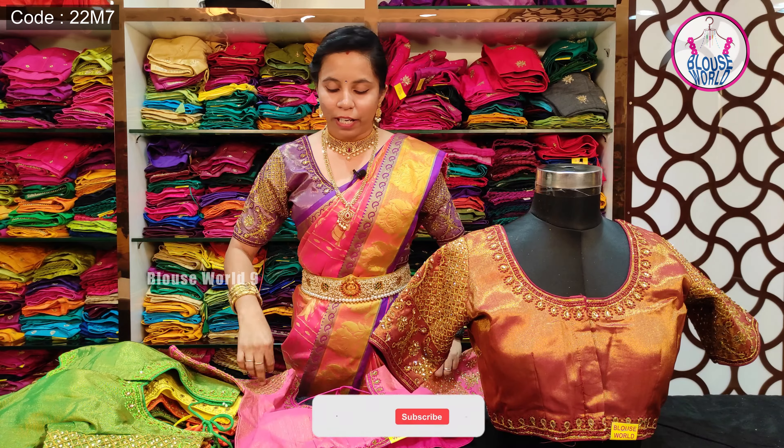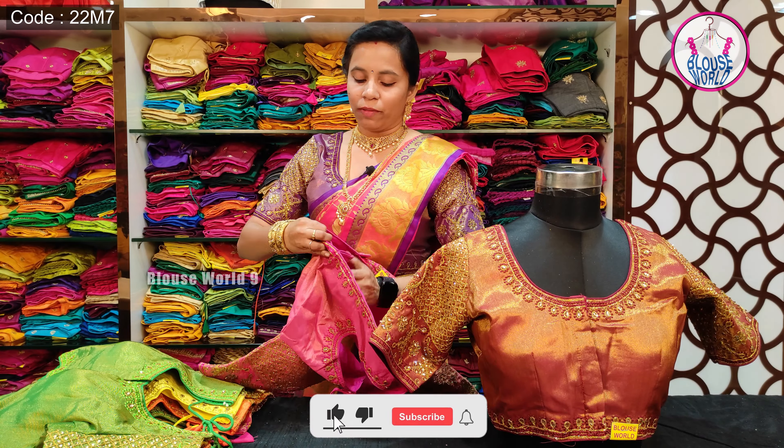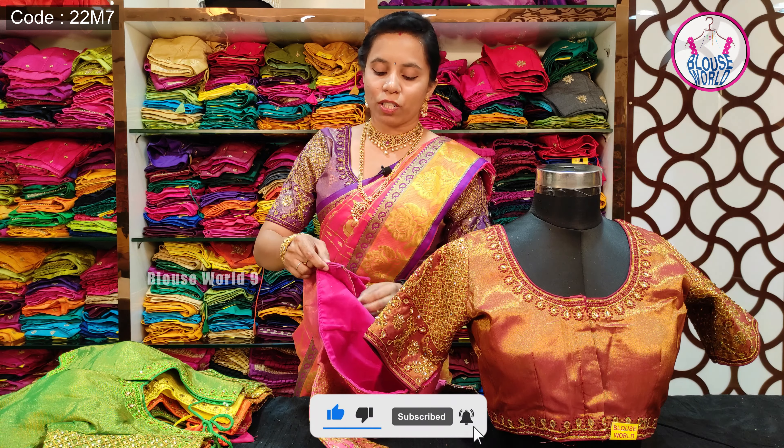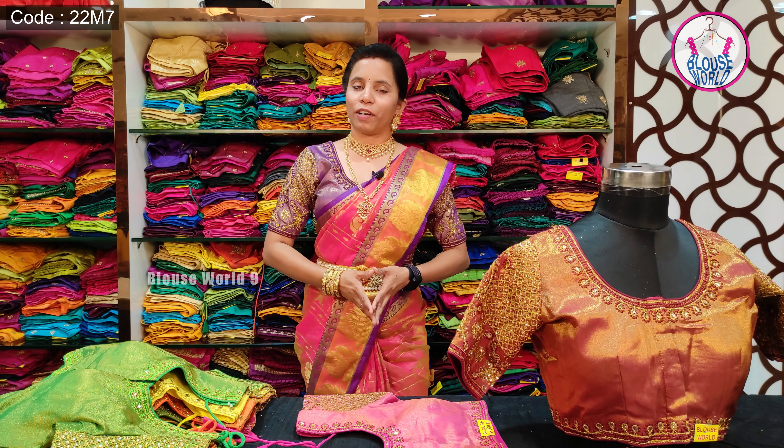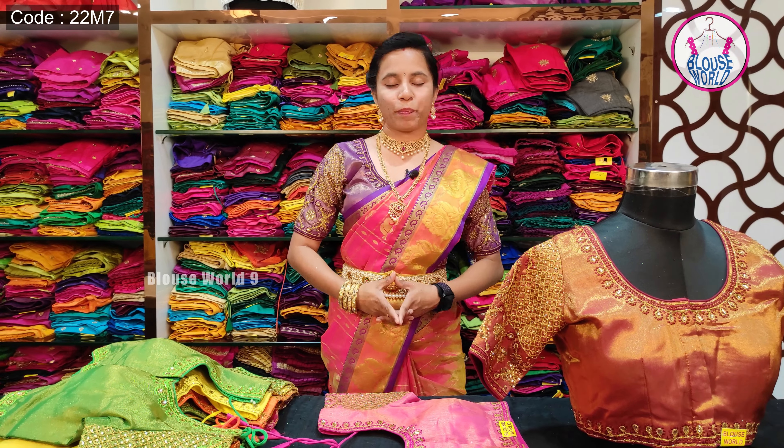In this blouse, we have a margin along with overlocking for a clean finishing. This blouse is available in 12 colors.